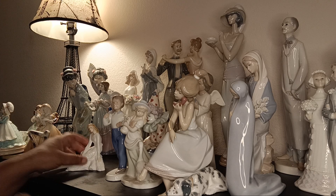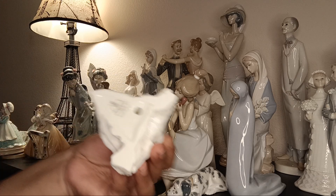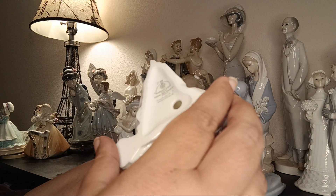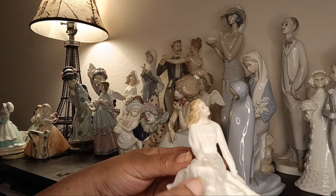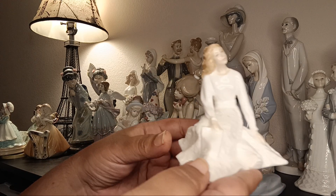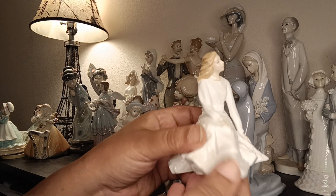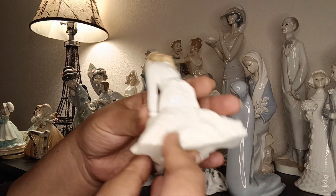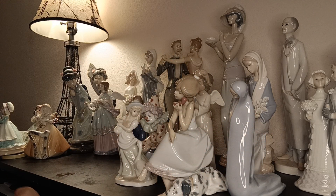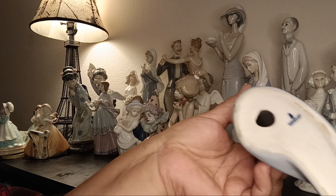I also have a Royal Doulton — 'Across the Miles,' mademoiselle, a sitting figurine, nicely done. That says England on it. Beautiful though — these all came as part of a figurine collector's lot. Now coming back to Lladró, this next piece is a Lladró.